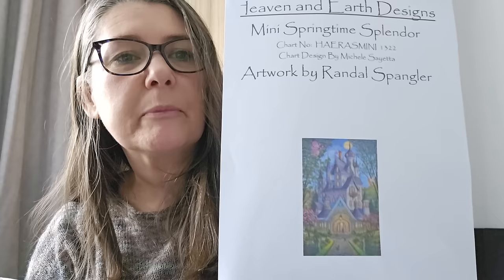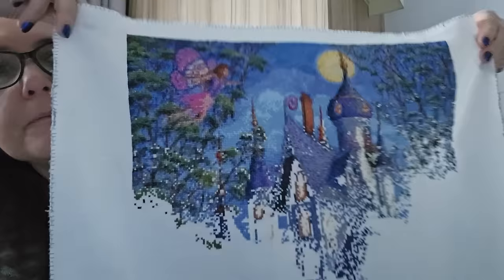And then I found Heaven and Earth Designs — oh dear. The first one I started was a mini Springtime Splendour by Randall Spangler. Because I didn't know what I was doing with HAED, this is my first one. I've UFO'd it for now; I might go back to it. It's 28 count, 2 over 2, but because it's a mini it's quite pixelated, so I'm not sure whether I'll continue.